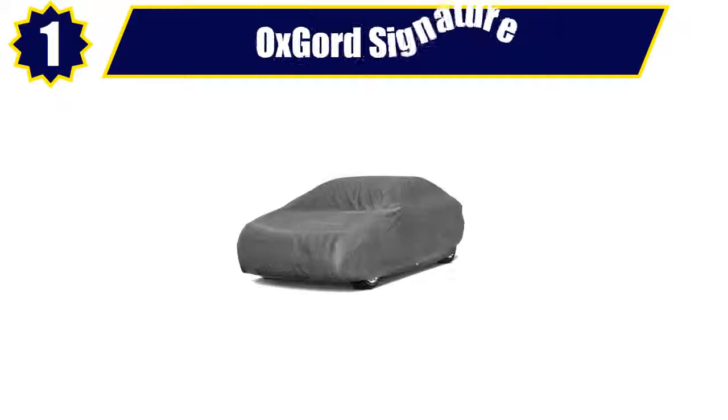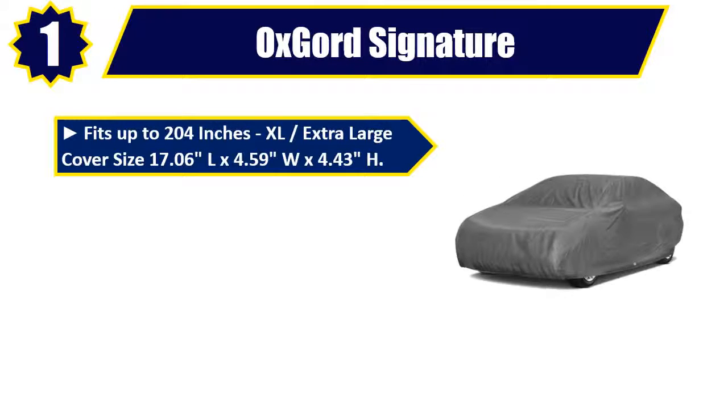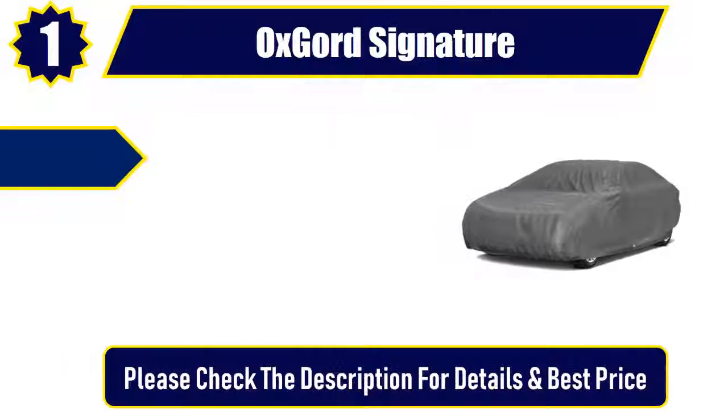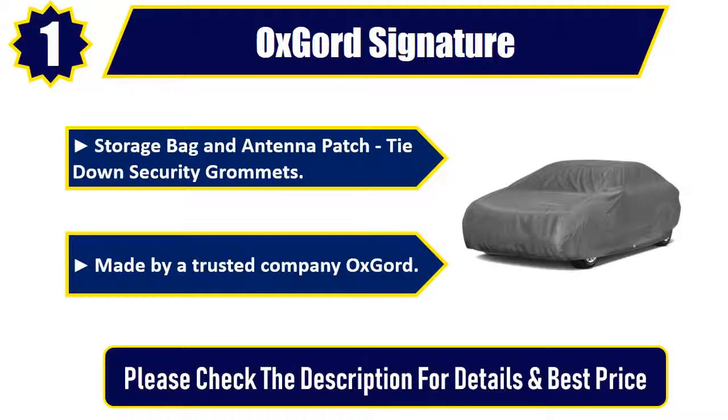Number 1. Oxgord Signature. Fits up to 204 inches, XL extra large cover size 17.06 L by 4.59 W by 4.43 H. Waterproof, 5 layers, 3 layers of spunbond polypropylene. Reinforced seams, superior breathability, front and rear elastic hems. Storage bag and antenna patch, tie-down security grommets. Made by trusted company Oxgord. Please check the description for details and best price.